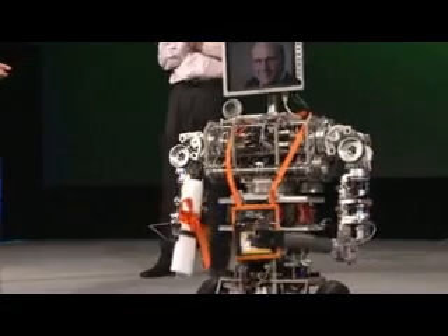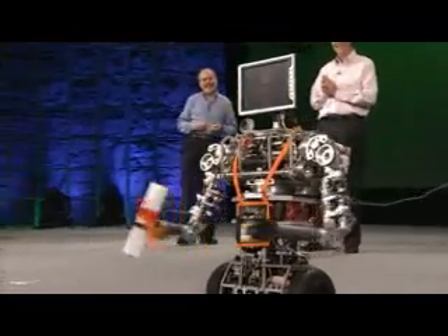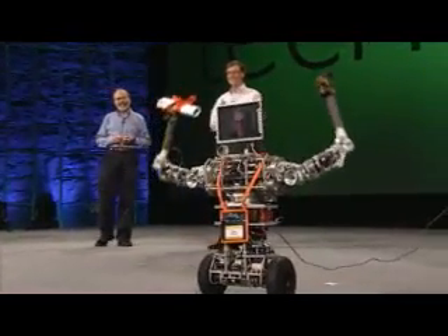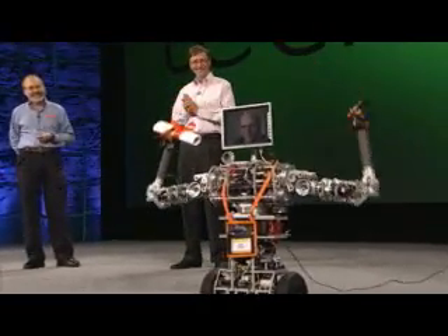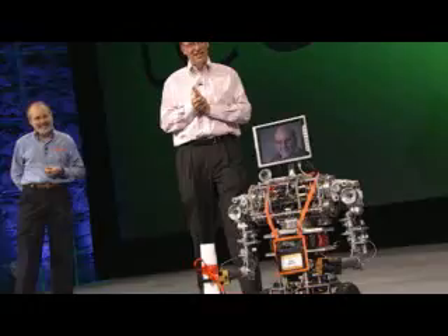Developers, developers, developers, developers, developers, developers. We've got the Balmerbot pretty excited here.